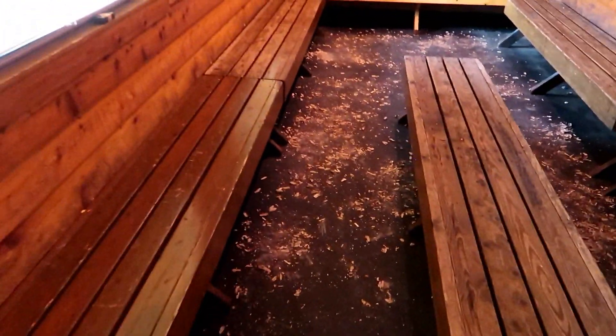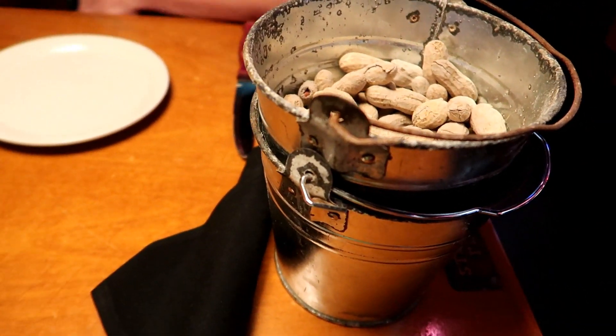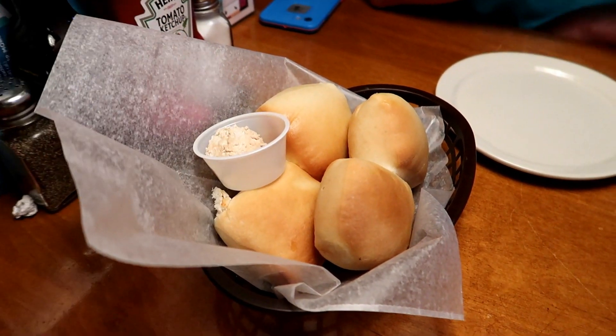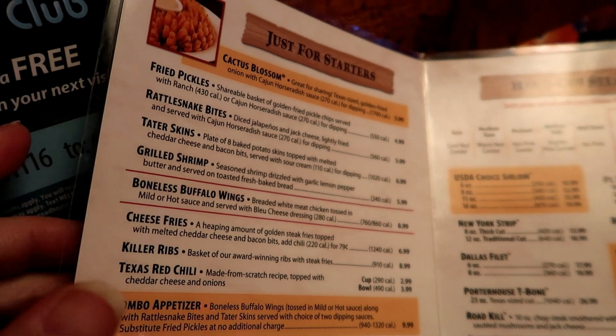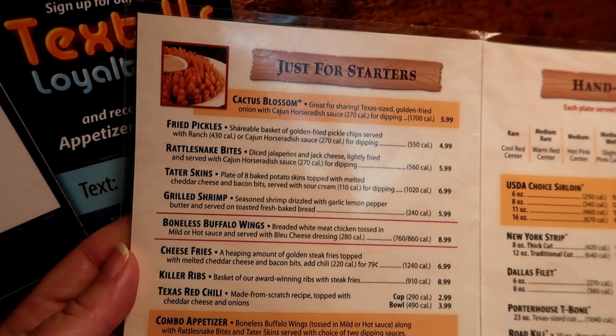If you haven't been to a Texas Roadhouse, here's the waiting area, and it is full of peanut shells because they'll give you buckets of peanuts to eat while you're waiting. And then also, as soon as you sit down, that looks like cinnamon butter which looks awesome. It's been quite a while — if ever — that Tom and I have eaten in a Texas Roadhouse. But rattlesnake bites does not seem nice, especially since it has jalapeño in it.